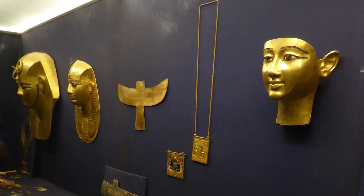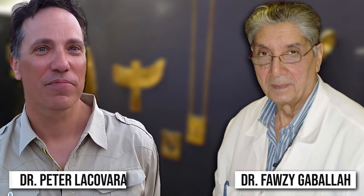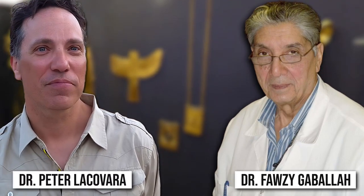Now a team of scientists — including Dr. Silamar Akram, Dr. Fauzi Gabala, and Dr. Peter Lacovara — has taken a second look at the pharaoh's 3,000-year-old remains, his treasures, and Monté's excavation notes.